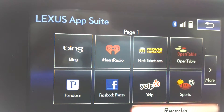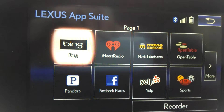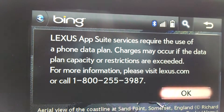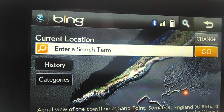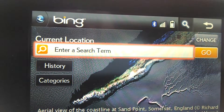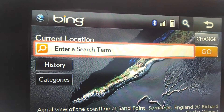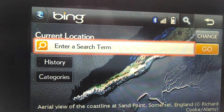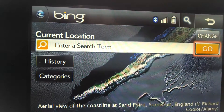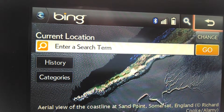You have the Bing search engine, and down below I'm actually using my remote touch controller. You can hit the Bing search engine and it allows you to access Bing to find locations of destinations. So it's not like using your desktop or laptop to search Bing — it simply allows you to use Bing to find navigation points whenever those navigation points may not be in the nav system.